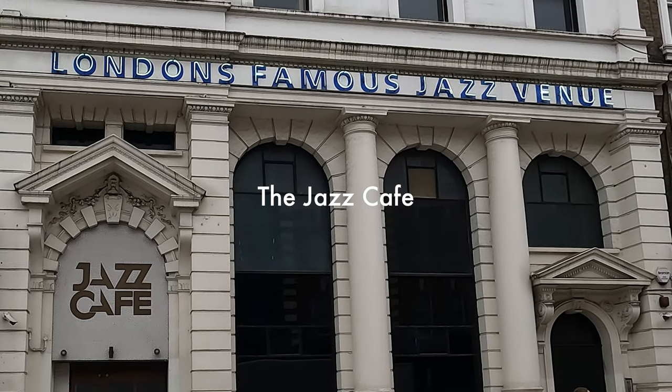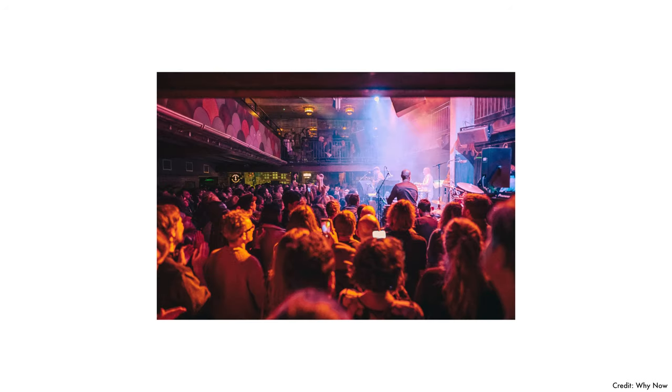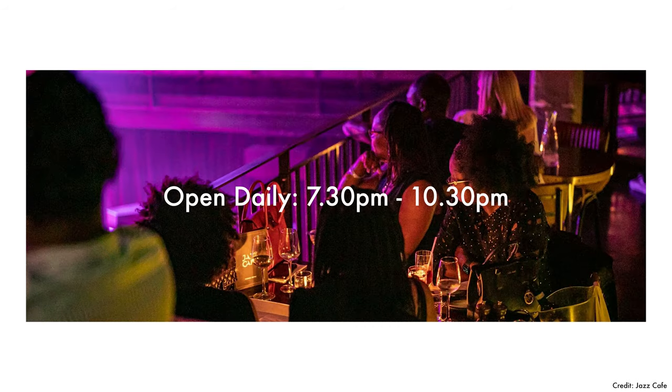For clubs, there's the Jazz Cafe — an intimate venue on the Parkway where jazz, soul, reggae and international artists perform, including club nights. There's a restaurant on the first floor where you can watch a show and enjoy light bites or a more substantial meal, plus great cocktails. It's open daily from 7pm to 10:30pm.